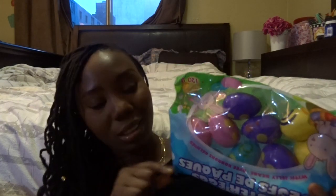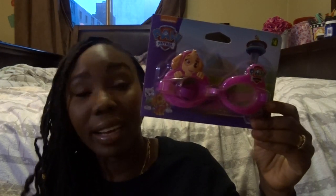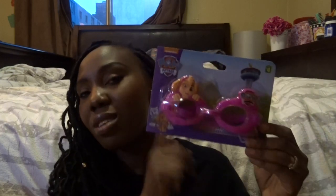I did my shopping about two weeks ago so I'm rediscovering some things now. I got these jelly bean eggs — there are a lot of jelly beans inside, about three dollars. I'm going to scatter them all over the apartment and we'll have fun finding them. I also picked up Paw Patrol swimming goggles, since the girls are starting swimming lessons soon.